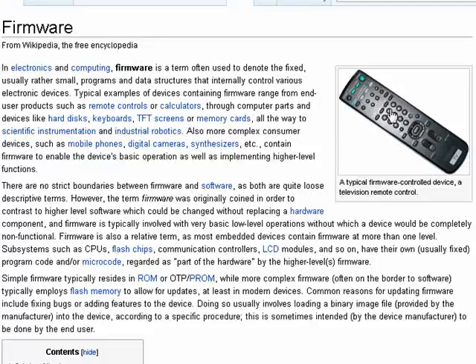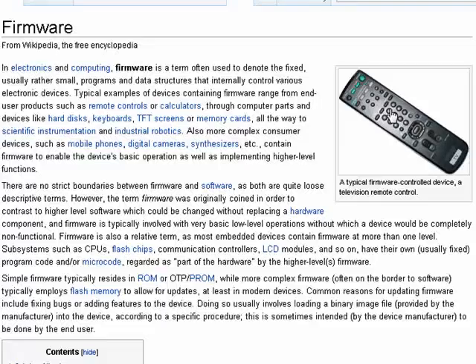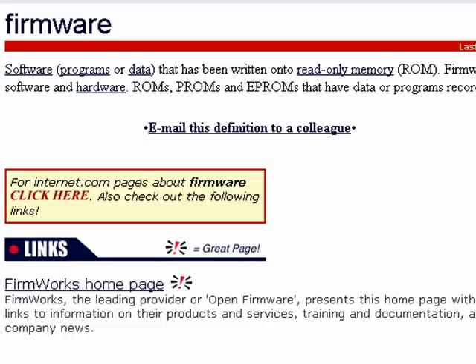You find firmware in things like remote controls, keyboards, and smartphones. Firmware is basically information that's been written to read-only memory in a device, so it's partially hardware and software. To avoid confusion, since it isn't truly software and it isn't truly hardware, they called it firmware.